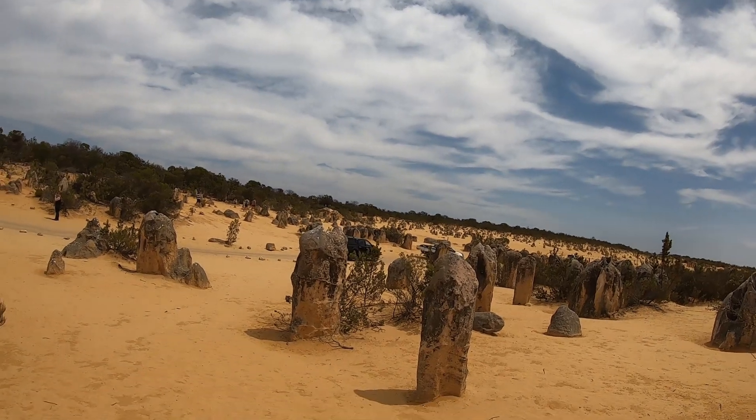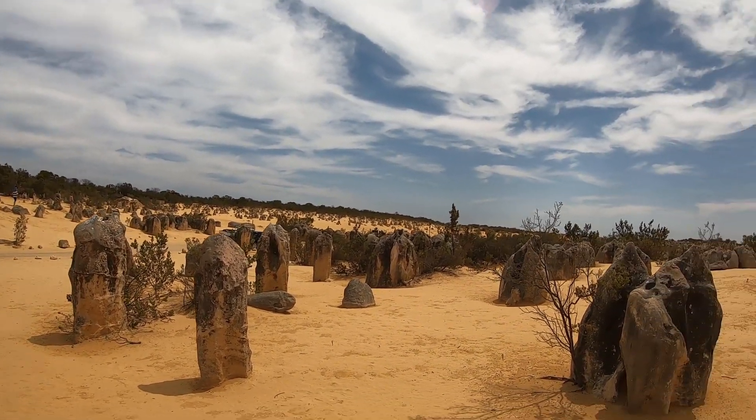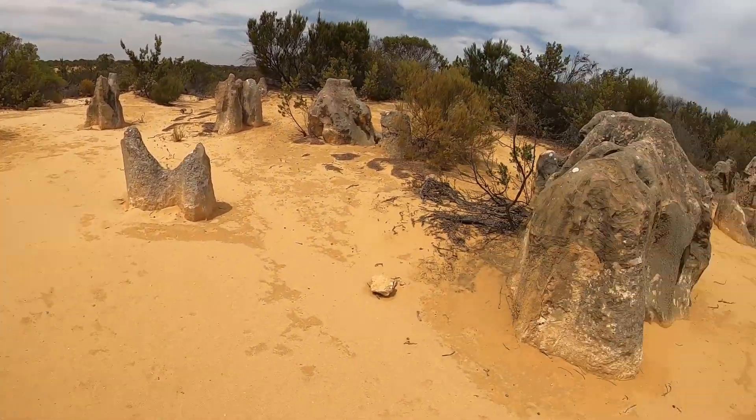If you have a look over there, you can see that they range everywhere from a few centimetres up to five metres tall. The first time these were actually sighted, the story goes, was somewhere in the 1650s by the Dutch. And when they saw them, they thought they were actually ruins of an old abandoned city. Then it wasn't until the 1800s that the English documented them again.